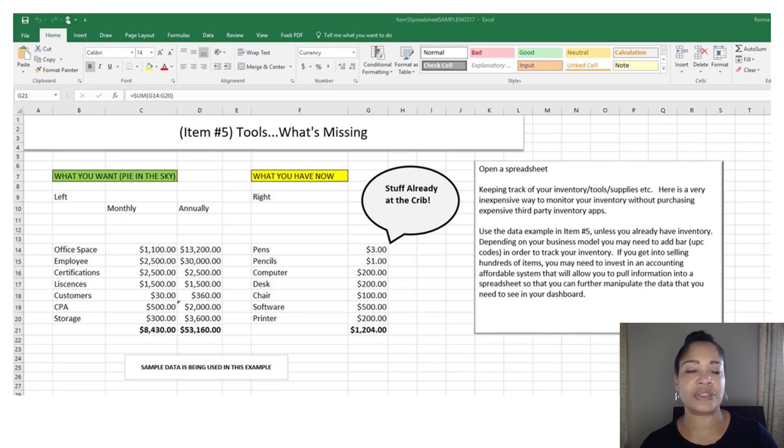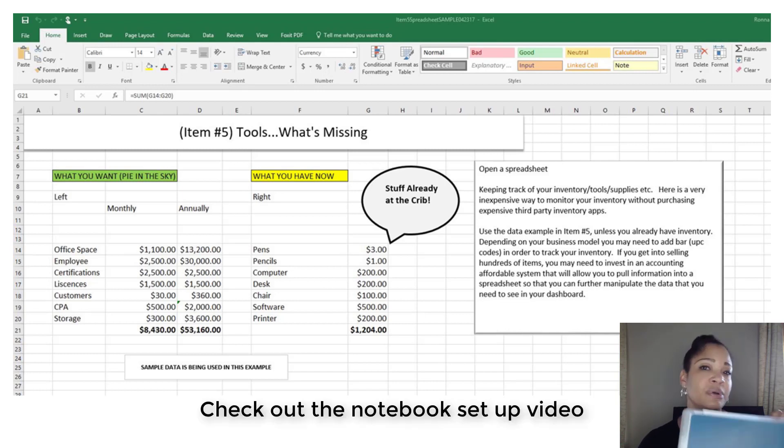One of the items I like to discuss in our business strategy sessions is item number five — a simple exercise where you take a page from your notebook and write down two columns: everything that you have and everything that you think you will have. You can also put this into a quick spreadsheet, add numbers to everything, and figure out how much it's going to cost to run your business on a monthly basis.